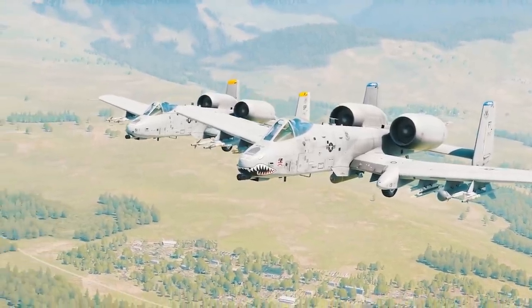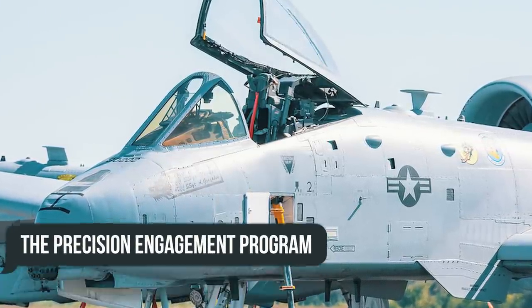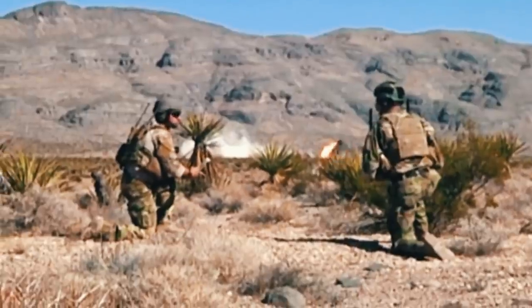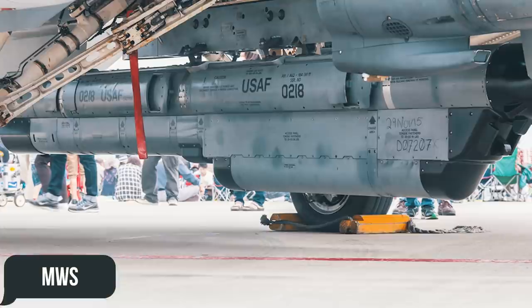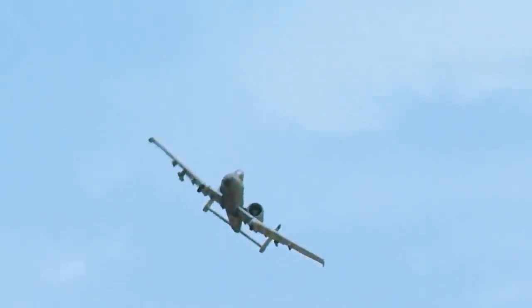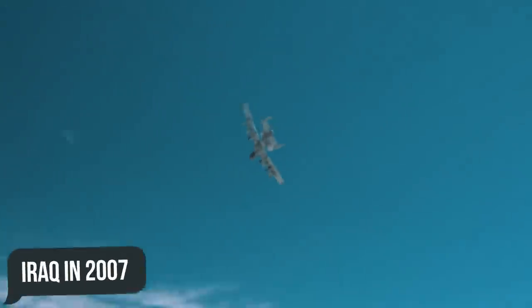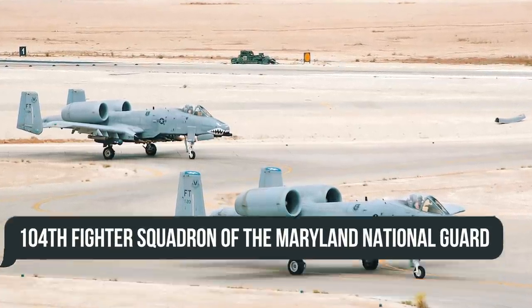The most modern and advanced variant is the A-10C, created under the Precision Engagement Program, featuring digital avionics and an improved communication system that significantly reduced target detection and engagement time. Engineers installed a Missile Attack Warning System and an ALQ-184 electronic warfare unit, which helps pilots detect incoming missiles and identify the type of equipment that fired them. The first A-10Cs were deployed to Iraq in 2007 with the 104th Fighter Squadron of the Maryland National Guard and performed well on the battlefield.